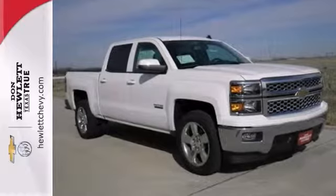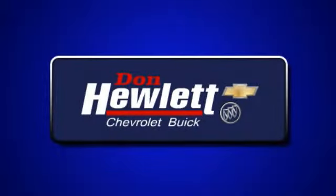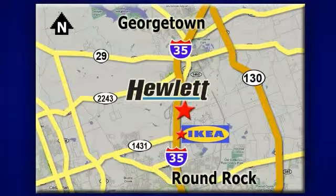Don't miss out on this one. Come take a test drive today. At Don Hewlett Chevrolet Buick, we make it easy. We are conveniently located at 7601 South I-35 in Georgetown, Texas.